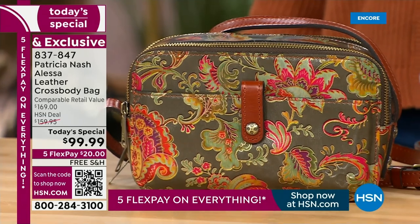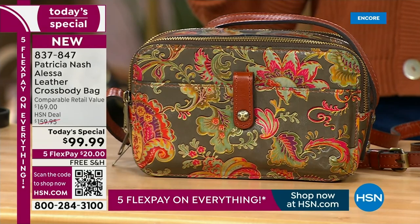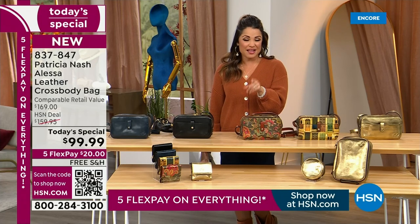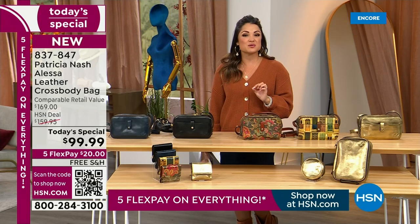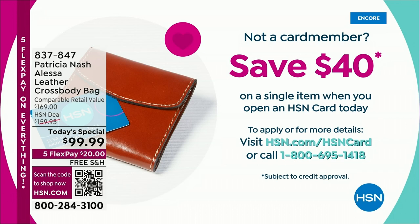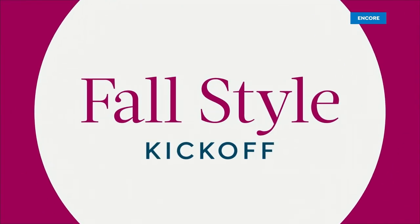We have free shipping tonight. It's a $20 bill on flex pay to get it home. And before we bring Patricia out — if you want to save a little bit extra, when you apply for the HSN credit card, we'll put $40 toward any single item purchase you would like, including this one. So you could actually get this home for $59. That is wild.